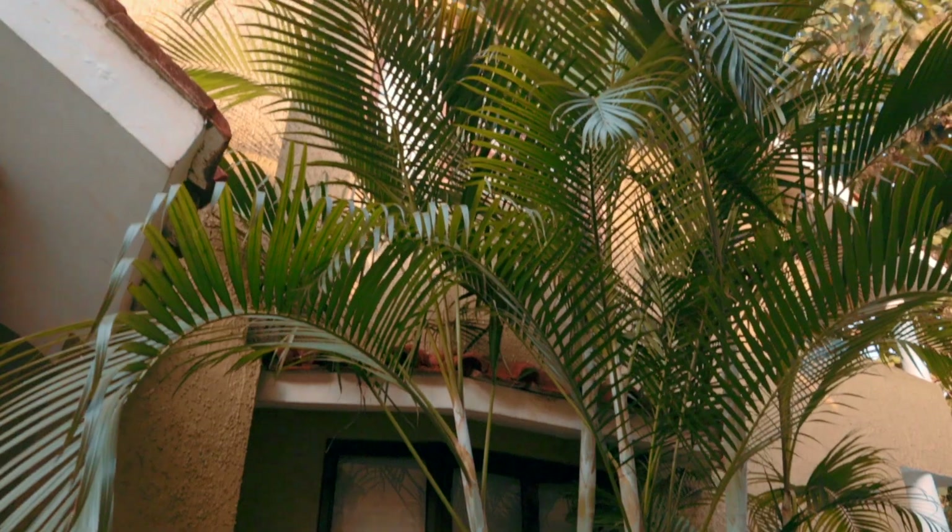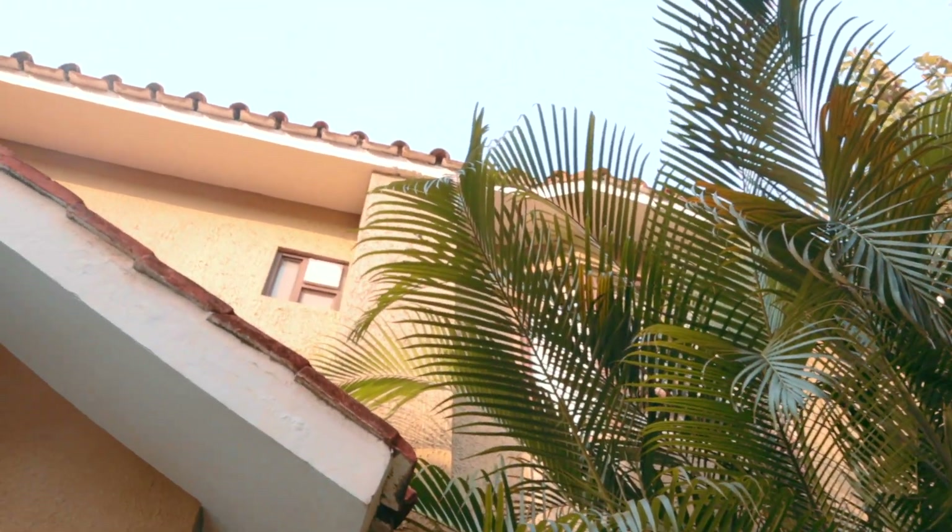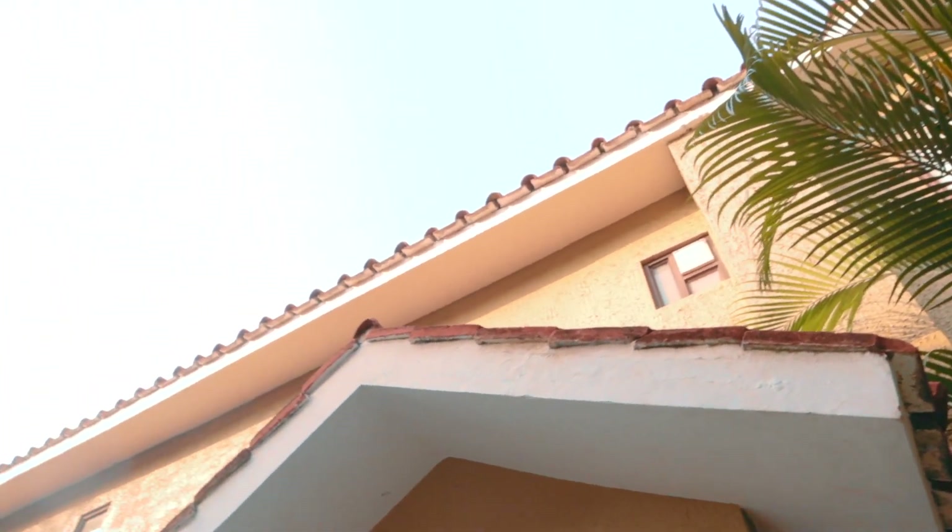This is our cottage where we are staying. We will give you the room tour now. Let's go to the cottage.